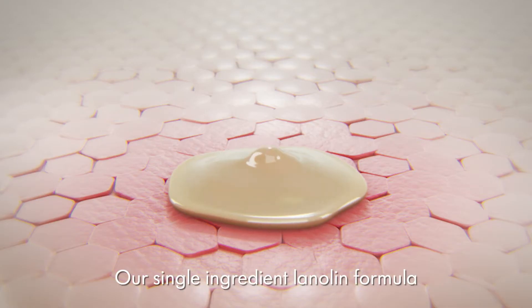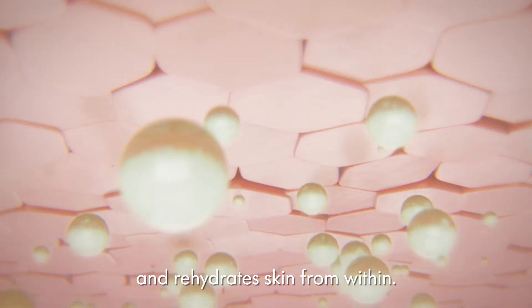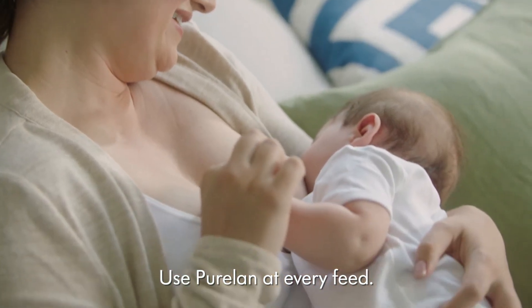Our single-ingredient lanolin formula forms a protective layer on the skin surface and rehydrates skin from within. Use PureLan at every feed.